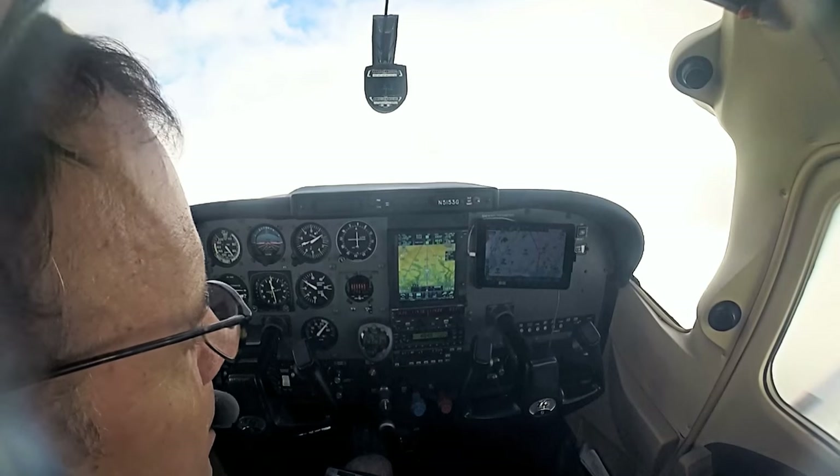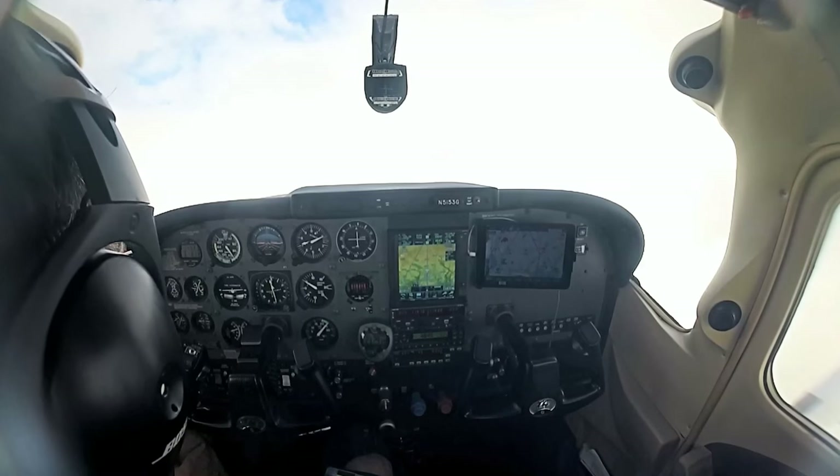Fly often, fly safely, and I'll see you next time for another five-minute 'Fly the Wing' in-flight maneuver video.